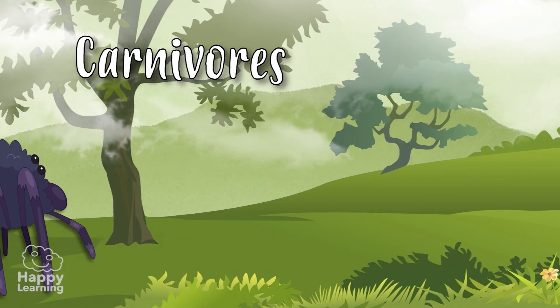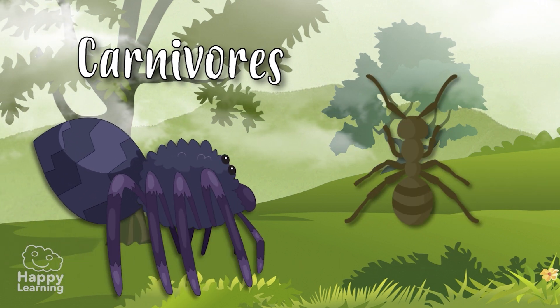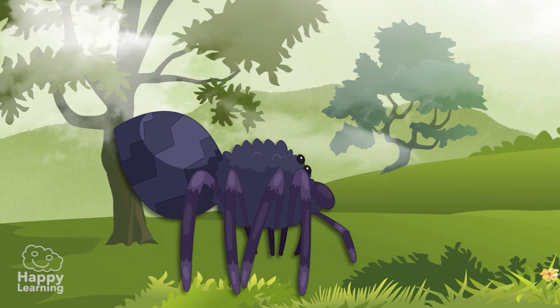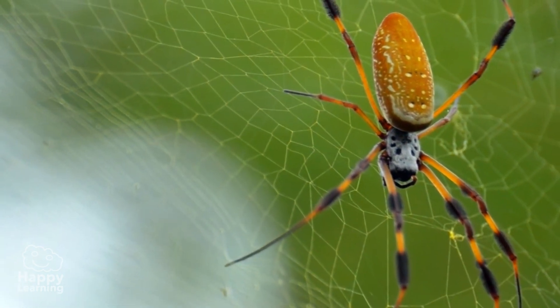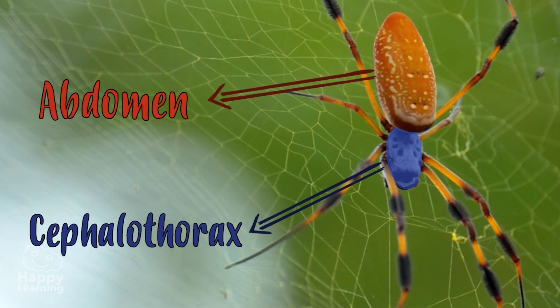They are carnivores, and spiders and scorpions feed from insects, other arachnids, and sometimes small reptiles and mammals! An arachnid's body is divided in two parts: the cephalothorax, consisting of the head and thorax joined in a single segment, and the abdomen, that can be segmented or not!